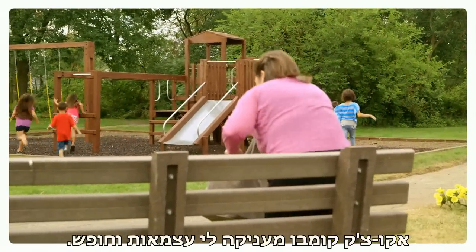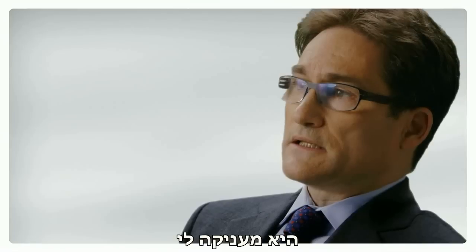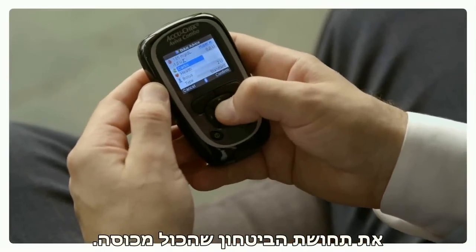The AccuCheck Combo has given me independence and freedom. It's given me privacy. It gives me that sense of confidence that I've got most of the bases covered.